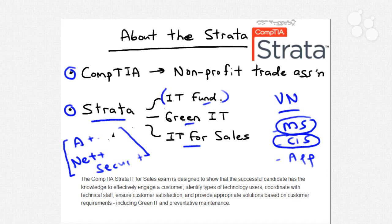IT Fundamentals I like to define as an A+ ultralight. I have a feeling this curriculum is going to see most of its use in the secondary school market, in high schools, where teachers want to instruct folks who may be interested in entering the IT field. Green IT refers to environmentally sustainable computing — sustainable resources, energy conservation, recycling. The Strata certificate for IT for Sales targets new or experienced salespeople whose products deal directly or indirectly with information technology.